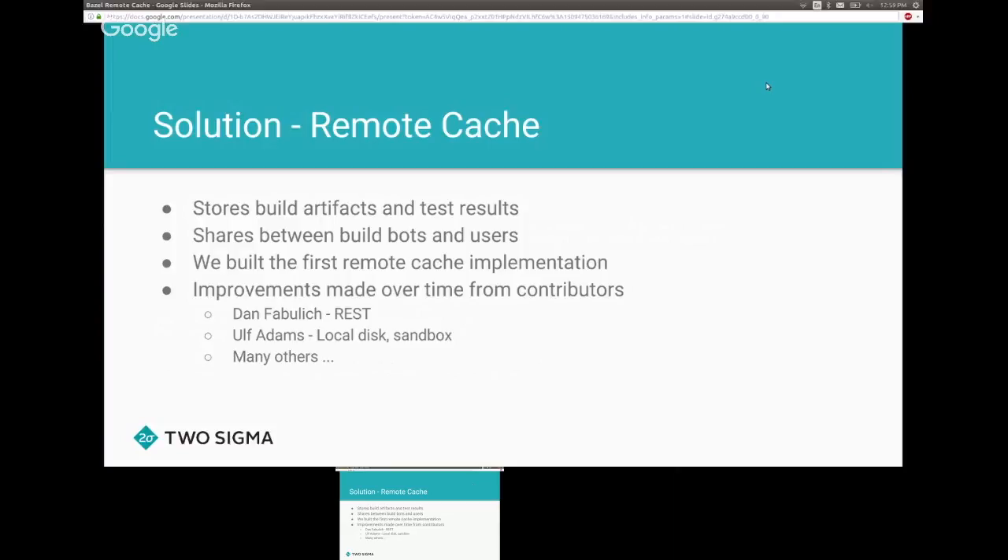Dan Fablick introduced the REST implementation. Oof implemented the local disk cache and recently made it possible for the remote cache to work with sandboxing and other spawn strategies like worker strategy. There are many other contributors I may have missed. Thank you everyone for contributing to that.